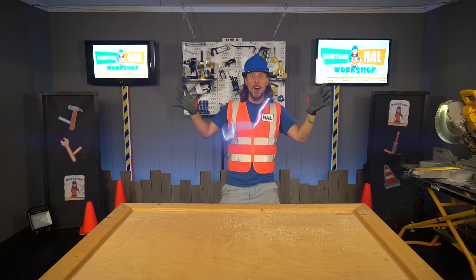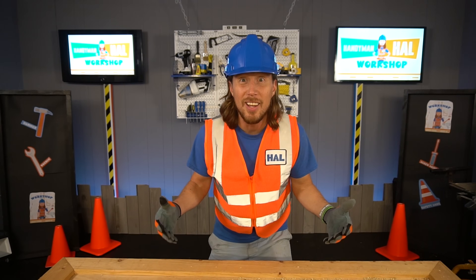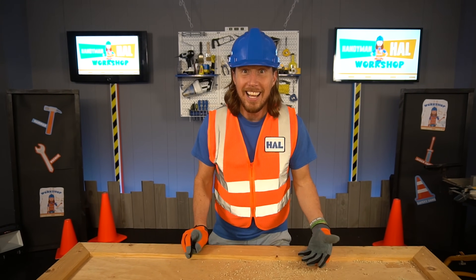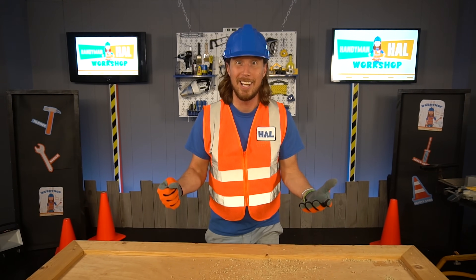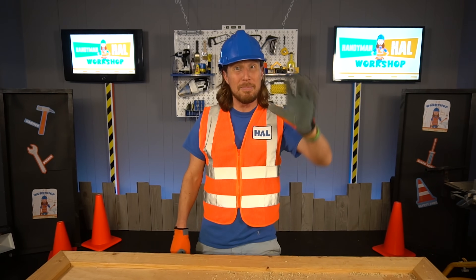Whoa! That was electrifying! What an amazing day we've had today. We learned about telescopes, outer space, and all the cool planets — that was totally awesome. We even learned about electricity and a Tesla coil. What an amazing day! We'll see you next time — bye for now!